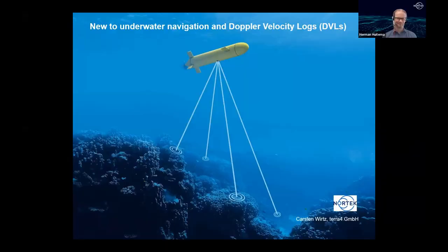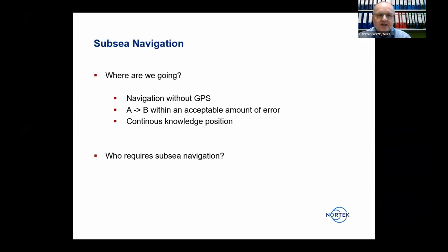Thank you very much. I would like to start by giving an introduction into underwater navigation and especially about Doppler Velocity Logs (DVLs) in that context. Let's first talk about what subsea navigation is — it's a question of where we are going, especially underwater where you don't have any GPS, so it's more difficult.